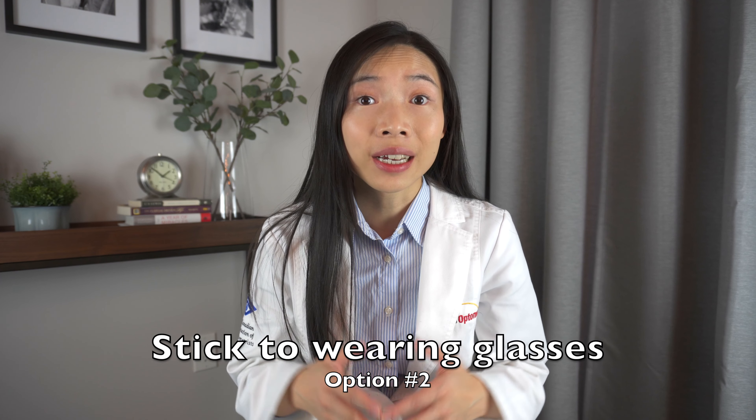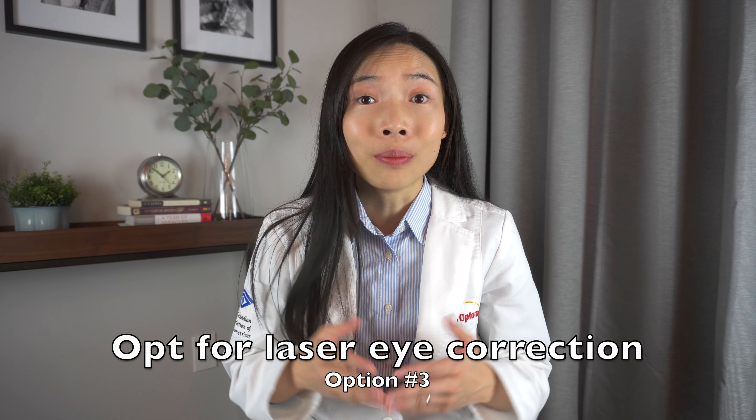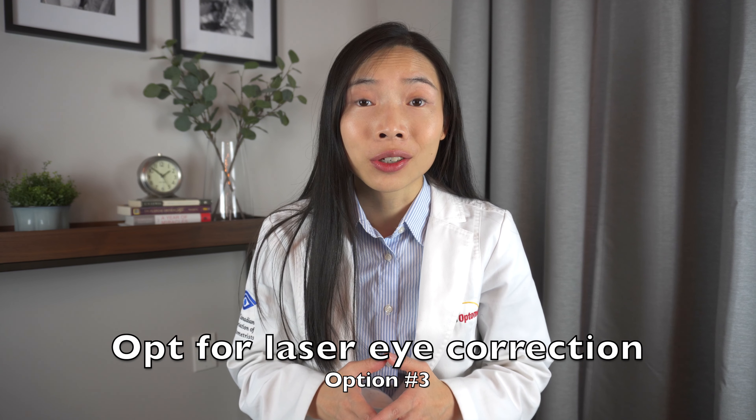Or we may advise them to switch to a daily disposable contact lens altogether to decrease the chance of protein buildup on the lenses. Number two, they may choose to stick to wearing glasses only. Number three, there are those who may opt for laser eye correction to achieve glasses-free clear vision without the use of contact lenses.